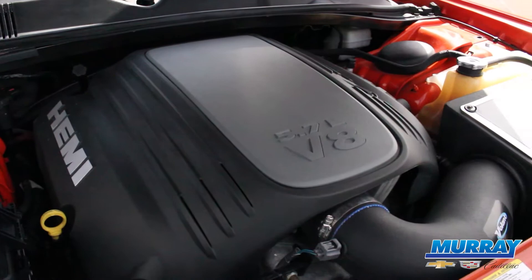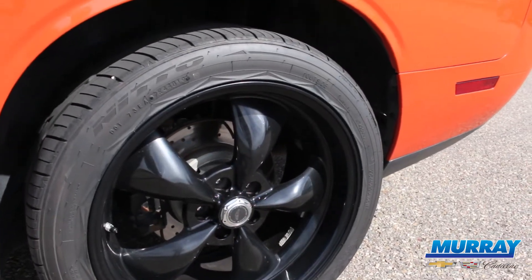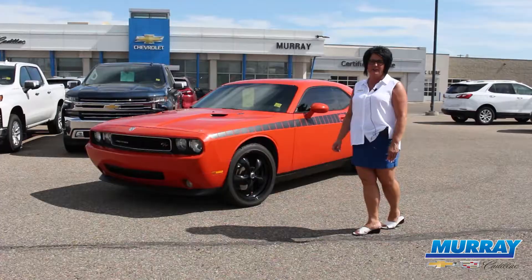Come check out these nice rims and it also has an aftermarket intake. This is only 182,000 kilometers.